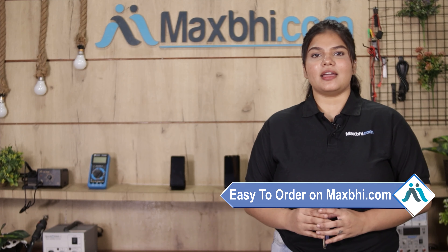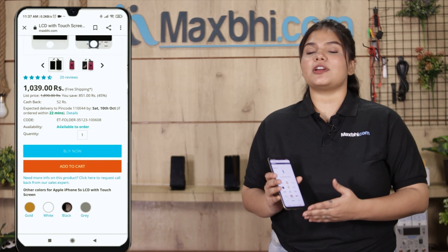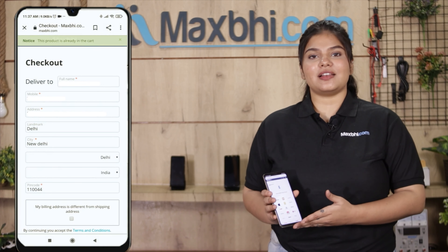Friends, ordering on MaxP.com is very easy and simple. On our website MaxP.com, you can search your product, go to the product page, and click on buy now. Fill in your name, mobile number, and address, then click on order.